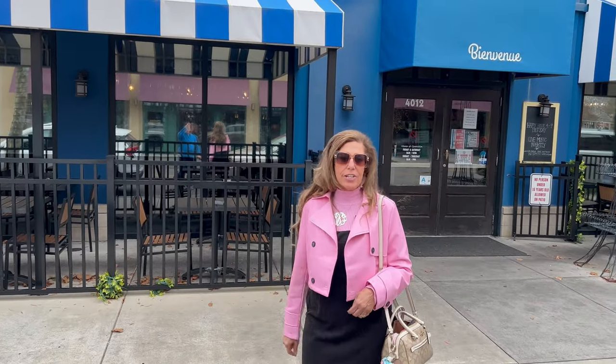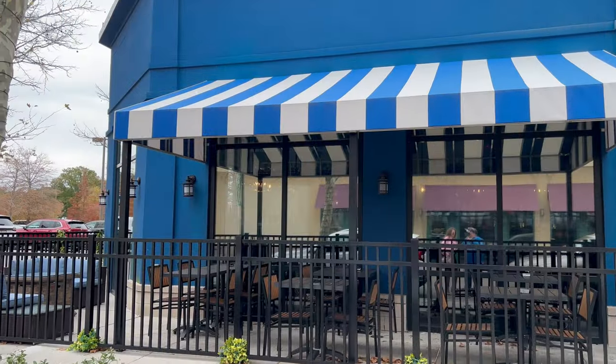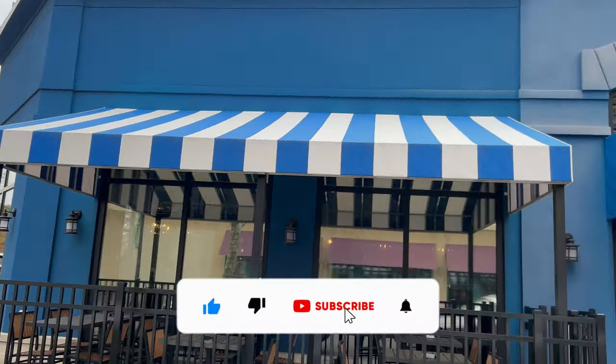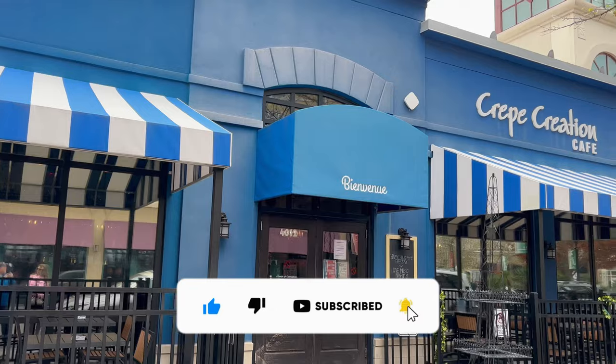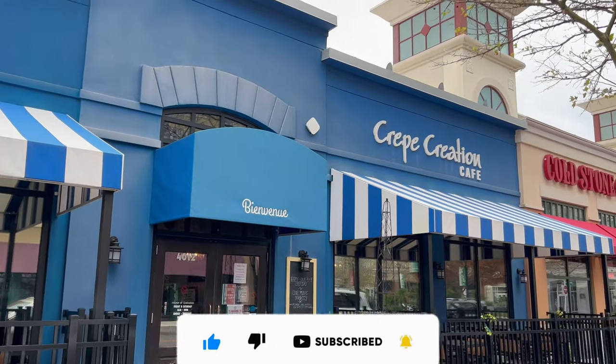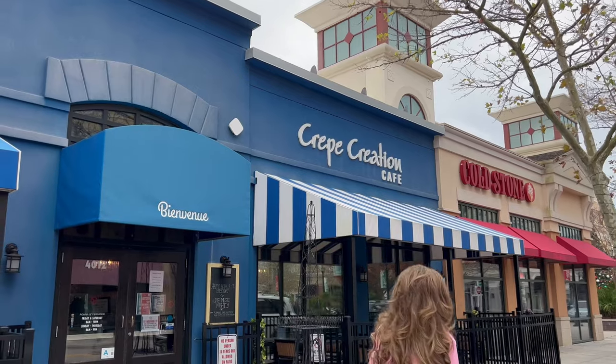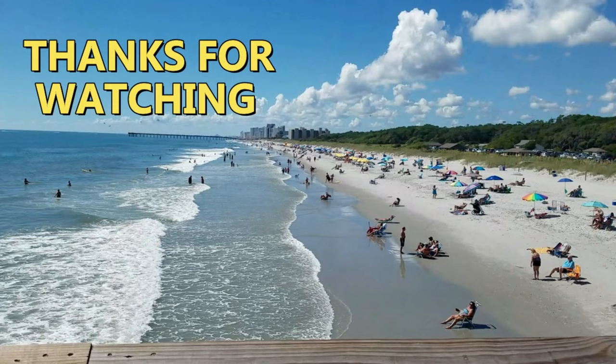And there you have it — that was a look at Crepe Creations right here in Market Common. Hope you enjoyed this video. If you liked it, make sure you hit that like button and subscribe to find out what's going on and where to go around Myrtle Beach. Until next time, keep beaching! See you next time.